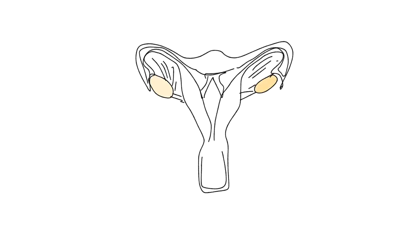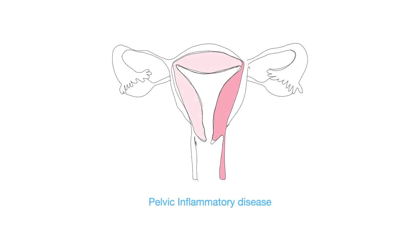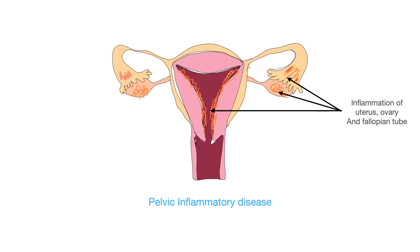Intrauterine adhesion, commonly called Asherman's syndrome, involves bands of fibrous tissue that form in the endometrial cavity and are also a cause of pain. Pelvic inflammatory disease is an infection of one or more of the upper reproductive organs, including the uterus, ovaries, and fallopian tubes.